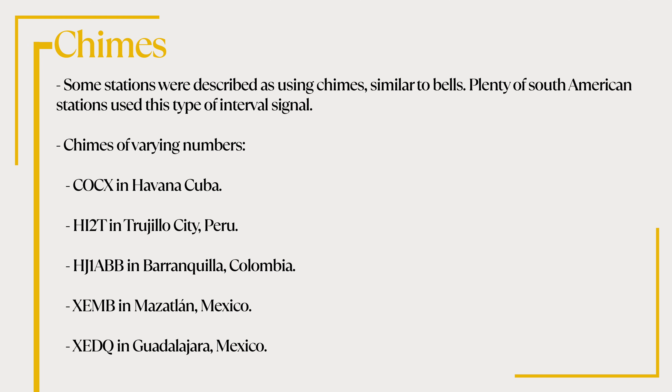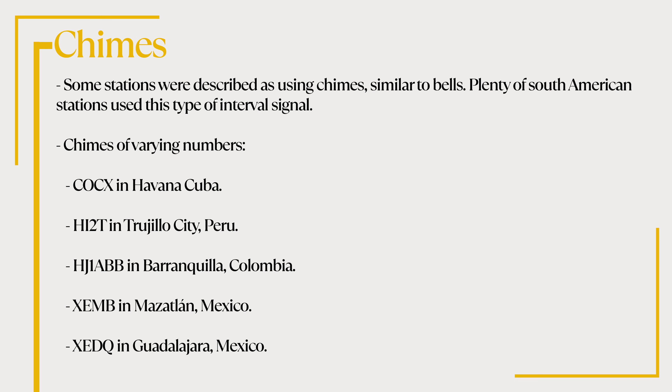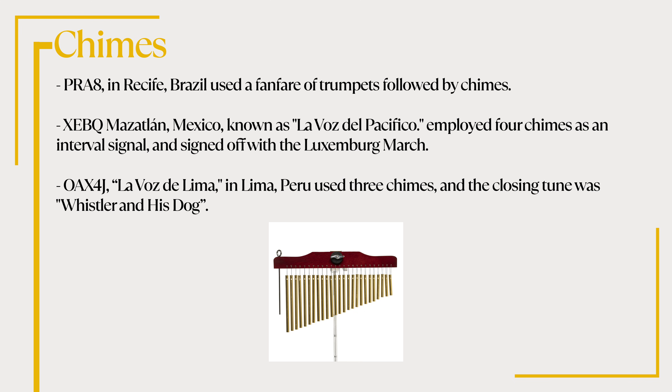Some stations were described as using chimes, similar to bells. Plenty of South American stations used this type of interval signal. COCX in Havana Cuba, HI2T in Trujillo City Peru, HJ1ABB in Barranquilla Colombia, XEMB in Mazatlan Mexico, and XEQD in Guadalajara Mexico all used chimes of varying numbers. PRA-8 in Recife, Brazil used a fanfare of trumpets followed by chimes. XEBQ in Mazatlan, Mexico, known as Lavaz de Pacifico, employed four chimes as an interval signal and signed off with the Luxembourg March. OAX4J, Lavaz de Lima in Lima Peru, used three chimes, and the closing tune was Whistler and His Dog.